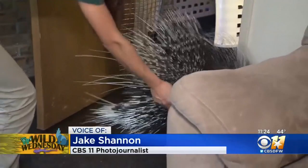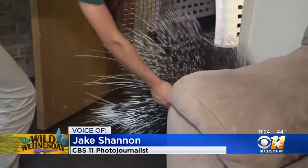Hey guys, Jake Shannon here at the Fort Worth Zoo for Wild Wednesday. We have a porcupine, it looks like. Kristen Garrett with the zoo — Kristen, tell us a little bit about this guy.